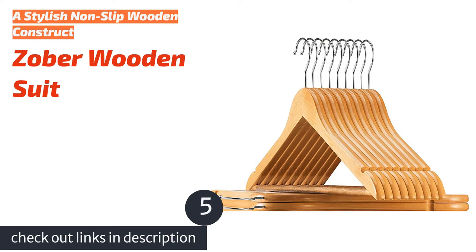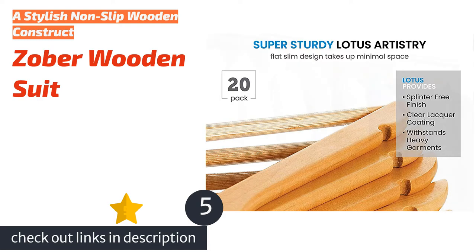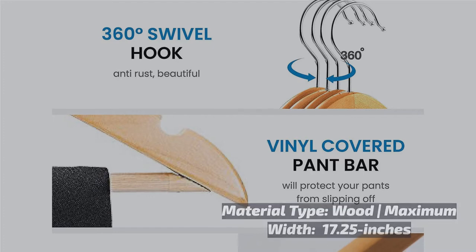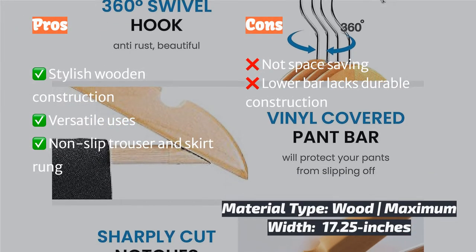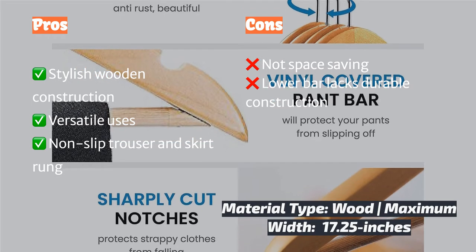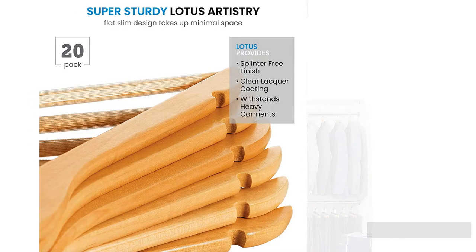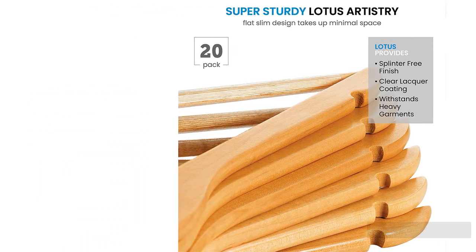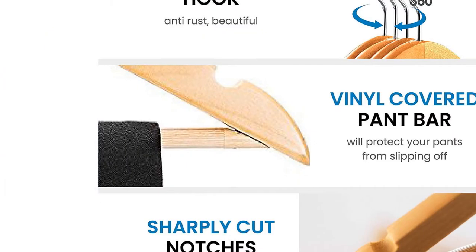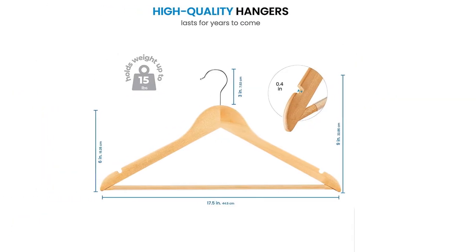The next product is the Zuba Wooden Suit hanger, a stylish hanger that'll look good in any closet. It can easily accommodate shirts, skirts, pants, dresses, and more. It offers a sturdy construction that won't flex or bend under the weight of your heaviest suits. The lower rung is wrapped in a vinyl coating, which promotes non-slip functionality for skirts and thinner materials. The wooden style makes any closet organizationally appealing, while the 17.25-inch arm span can accommodate clothing of all sizes.